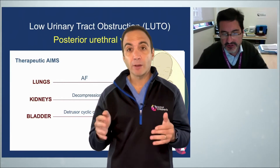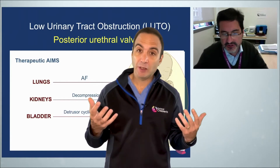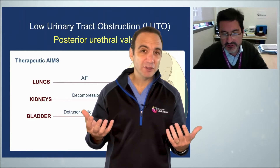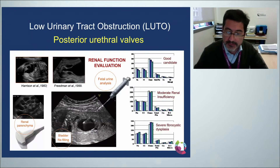In order to have successful outcomes, we need to identify a good candidate, and for that we need to look at renal function. We base our evaluation on the bladder tap using fetal urine analysis, using ultrasound to recognize the quality of the renal parenchyma and whether there is renal dysplasia or not. And most importantly, the bladder refilling after the bladder tap.